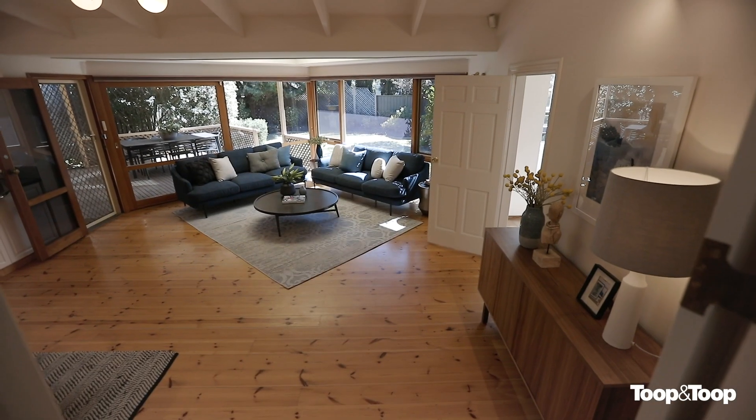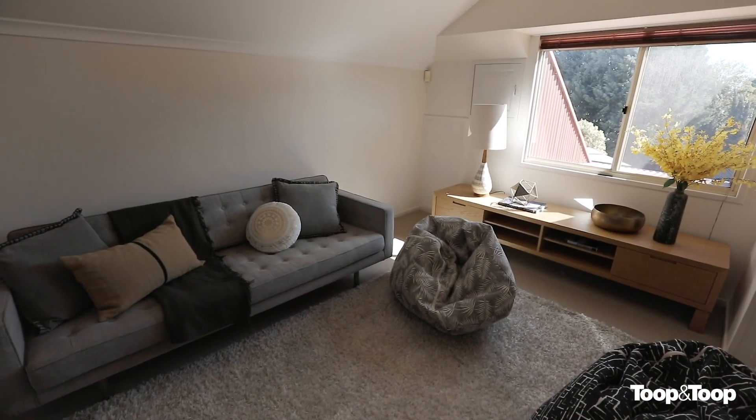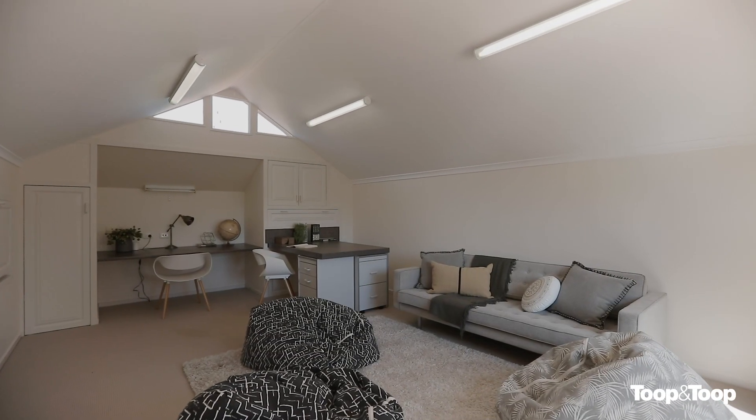A short ascent upstairs and you will find a fabulous additional living space, ideal as a home office or as a teenage retreat, complete with built-in desks.